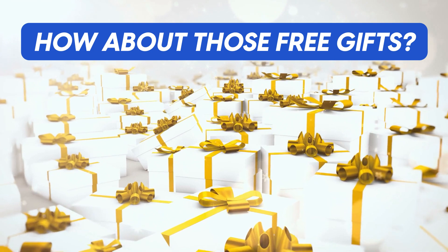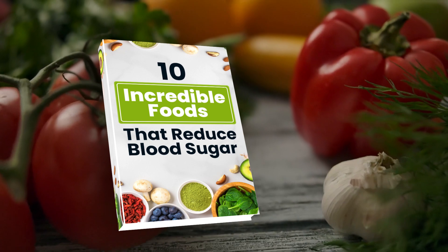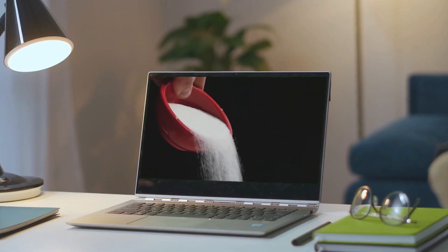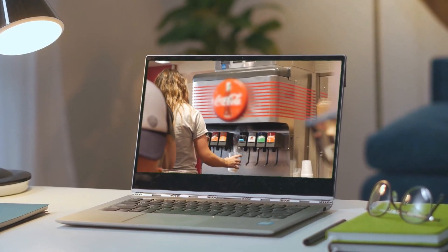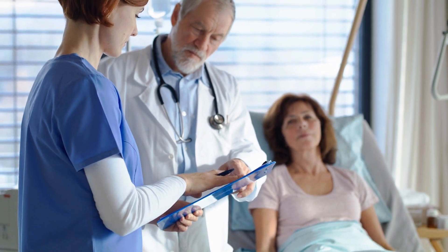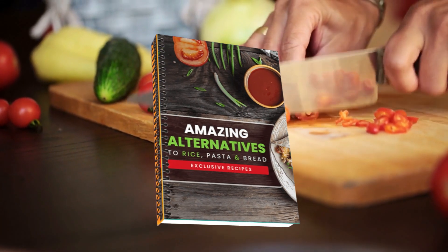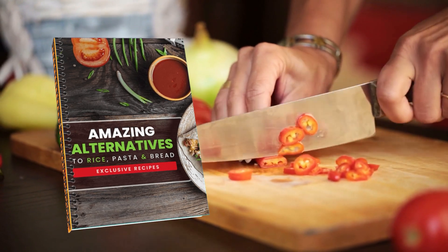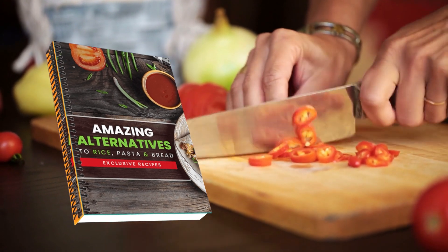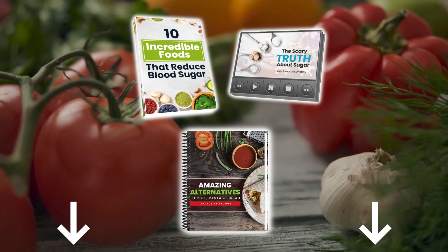Next, we have a perfect movie night snack. But first, discover an entire world of diabetes-fighting foods with our new book, 10 Incredible Foods That Reduce Blood Sugar. Plus, you'll discover the real reason why type 2 diabetes, obesity, and heart disease are increasing at an alarming rate, and find out what really works when it comes to preventing these illnesses by watching our free diabetes-fighting documentary. Get a free recipe book, Amazing Alternatives to Rice, Pasta, and Bread, with over 50 delicious and easy-to-prepare recipes that the whole family will love. These gifts are free and waiting for you in the description box below.